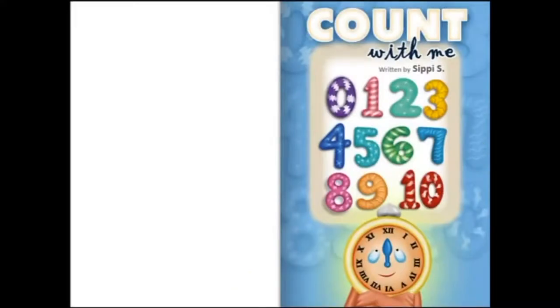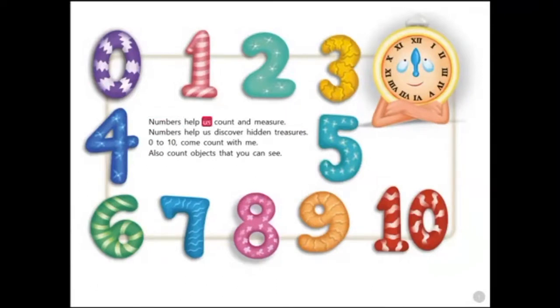Count with me by Sippy S. Numbers help us count and measure. Numbers help us discover hidden treasures. Zero to ten, come count with me. Also count objects that you can see.